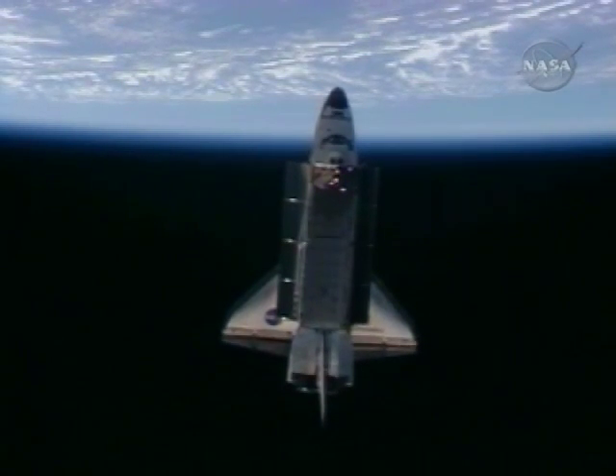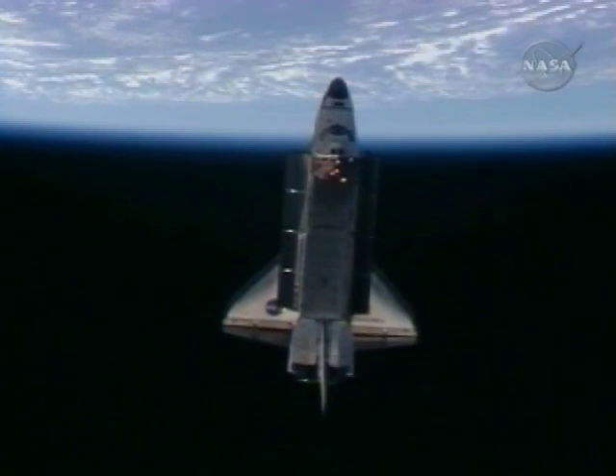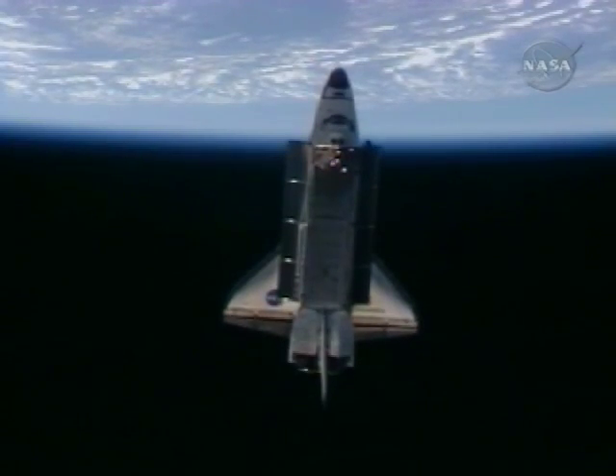On Thursday, Discovery's crew will once again examine the space shuttle's skin to make sure it wasn't damaged in orbit. The crew of the space shuttle Discovery will be executing the late inspection to clear the thermal protection system for entry.